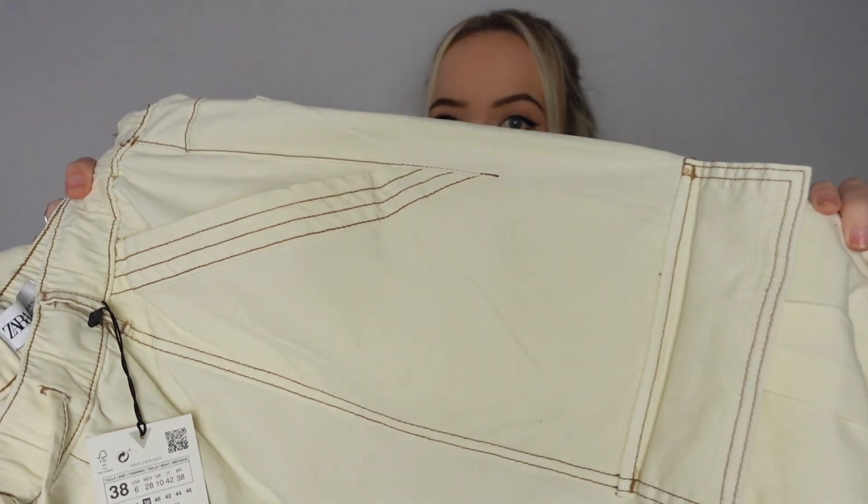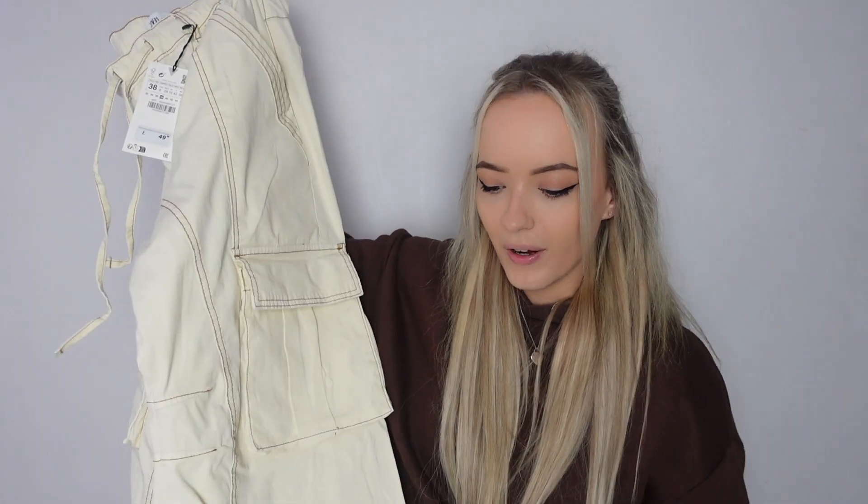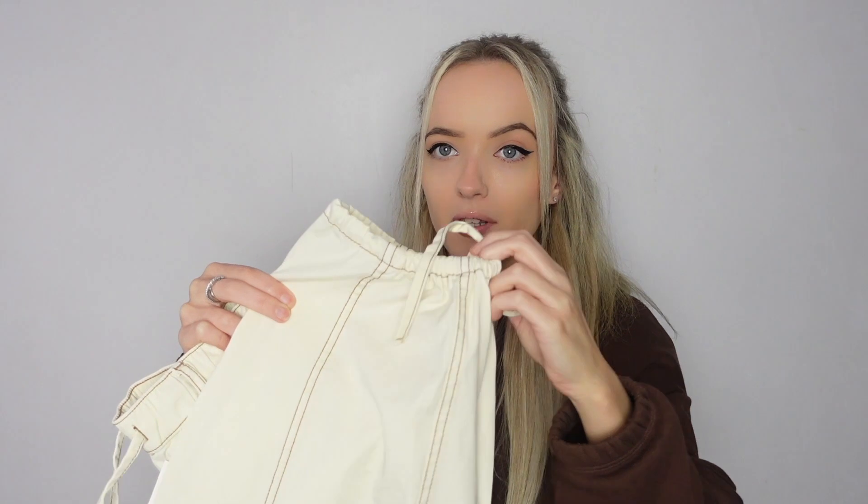The next item is these cargo style trousers. You need to have your notifications on and keep going back to the Zara website because these keep coming in and out of stock. They also do it in a green colorway. It is a cream with brown stitching all the way along it. It's a wide leg, kind of parachute style trouser with pockets. The main thing I loved is that, being five foot three, these have a little tie-up at the bottom so it fits really nicely lengthwise.